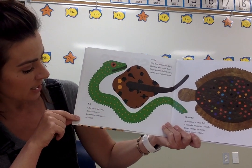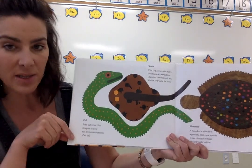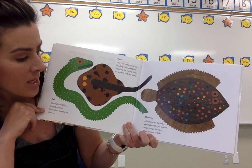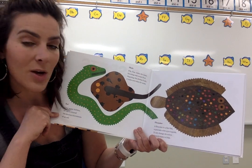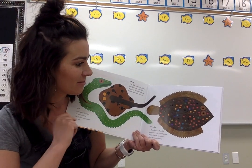Eel. Like water bubbles, its spots conceal the devious movements of an eel. Flounder. A flounder is a flatfish, a pancake with eyes topside. It can change its colours when it wants to hide. Kind of like a chameleon. That's neat.